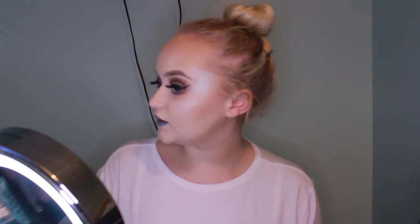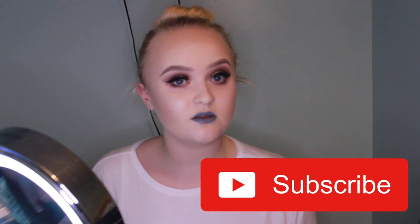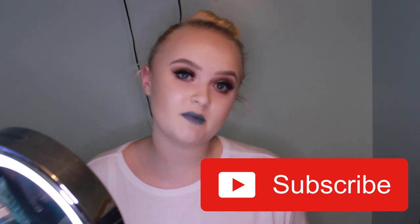Thank you again for watching. Please let me know which product was your favourite and which one you'd like to try yourself. I'm sure there are many products I could try alongside these that would work even better. If you have any recommendations, leave a comment down below. Subscribe if you want to follow my journey — this is only my third YouTube video. Give it a like if you enjoyed it. This has been Beauty Kitten — thank you for watching. Goodbye.